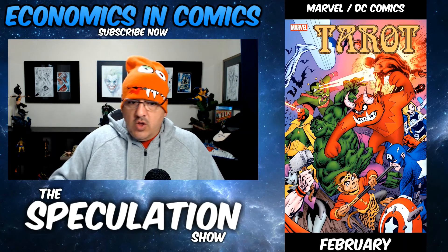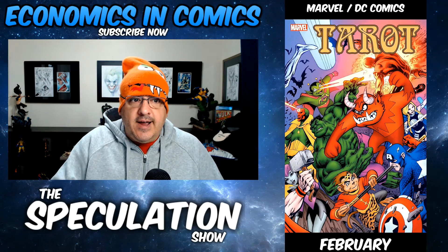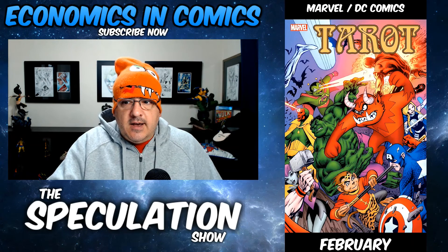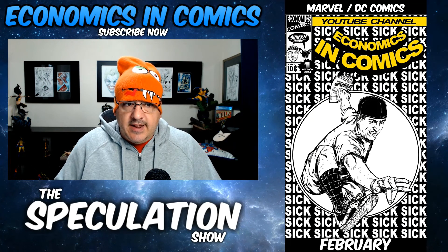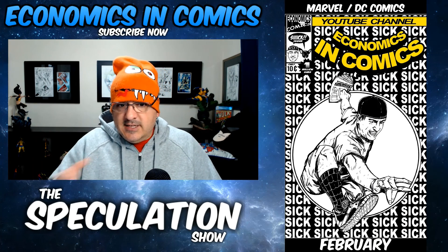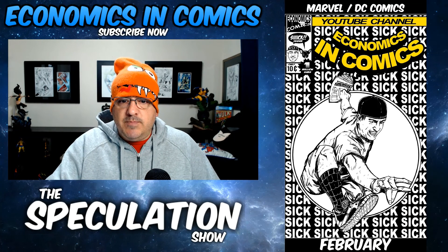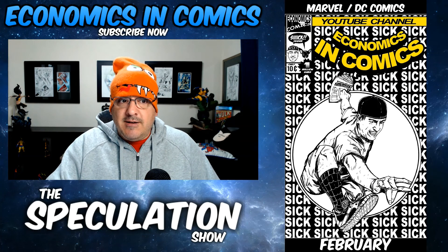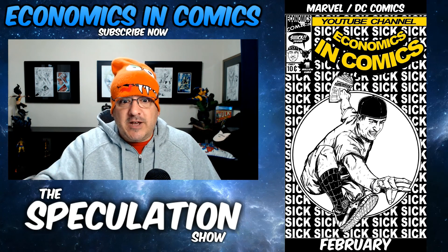That is your speculation for the entire month of February that I could find, based on hints in the previews. There are a lot of other keys I won't be able to see because they don't hint at it, but these are some of my best guesses for February. If you like these books or any of them, you can pre-order them and save a bunch of money. I hope you enjoyed the Speculation Show. I'll add a cool video at the end that you should probably watch for this upcoming week — I'll put them both. How about that?